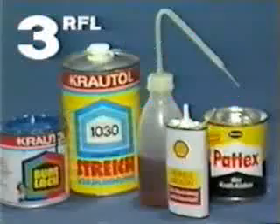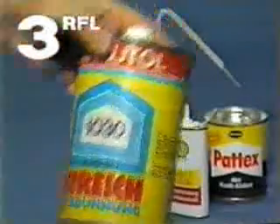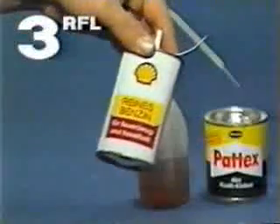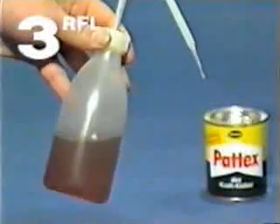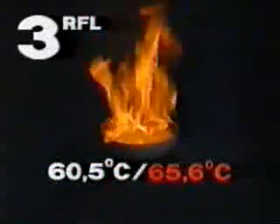Flammable liquids come under Class 3. This class comprises liquids which give off flammable vapours — for example, varnish, solvents, lighter fuel, kerosene, and adhesives. These substances have varying flash points, defined as the lowest temperature at which the vapour coming from a liquid can be ignited in air. This includes all liquids measured to have a flash point of 60.5 degrees Celsius or less in a closed container, or 65.6 degrees Celsius in an open container.